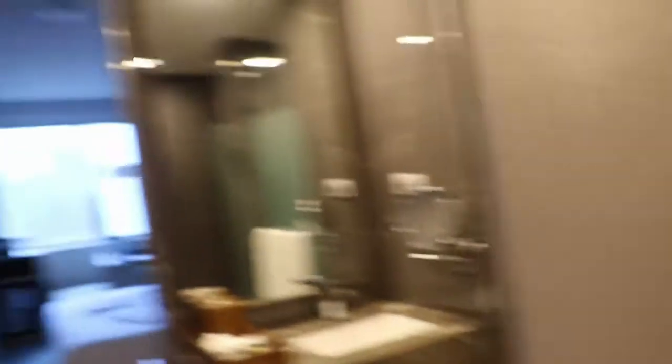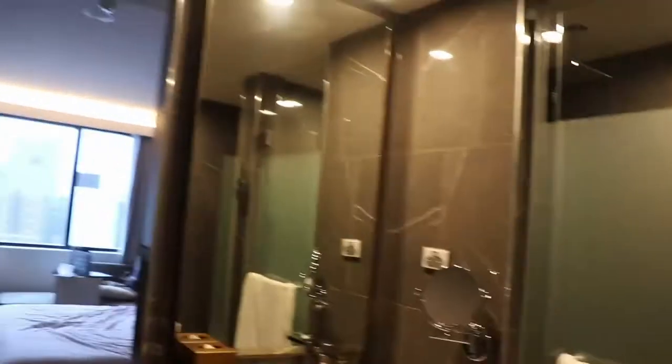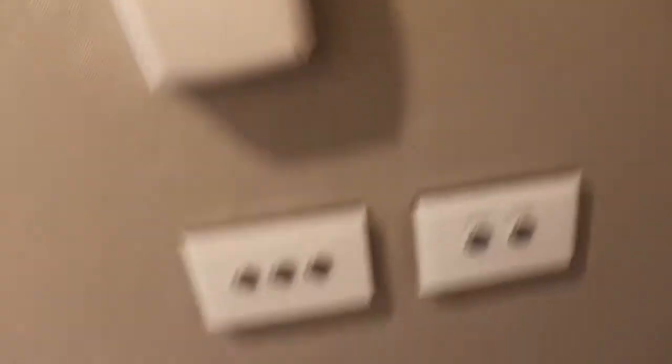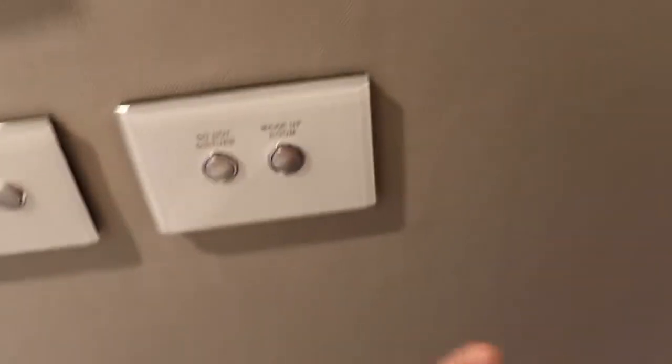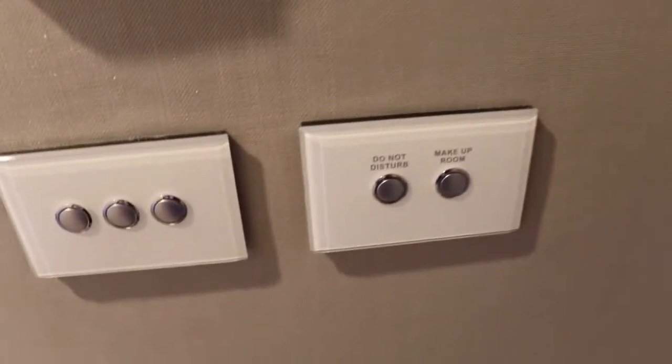Then you have three switches. The first is for that light. The second is for the light at the very end there, which looks horrific on camera but is very pretty. And then the final light is the one above you. The cool thing about this hotel is you have a do not disturb and a make up room button — there's a little doorbell thing at the front of your room with two lights on the side, one for do not disturb and one for make up room.